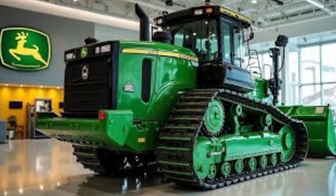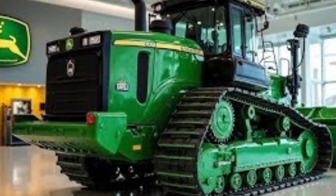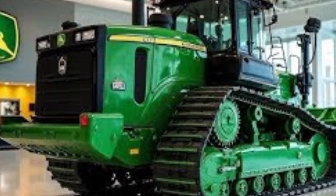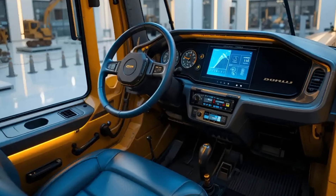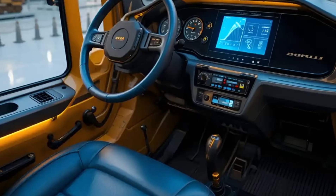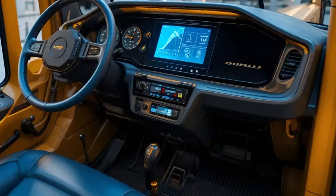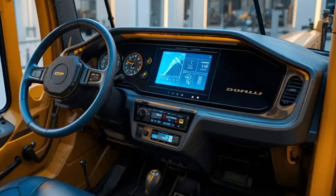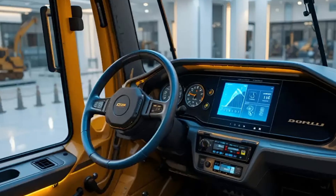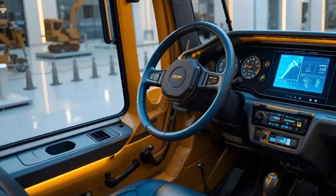Starting with the design and build quality, the Caterpillar D70 carries the classic muscular look of Cat dozers but with a modern twist. Its robust steel frame and improved chassis structure are designed to handle the toughest terrains, from rocky mountain cuts to large-scale construction sites. The 2025 model comes with enhanced corrosion resistance and a reinforced undercarriage, meaning it can work longer in challenging environments without frequent maintenance.